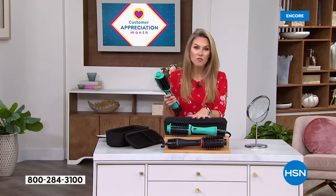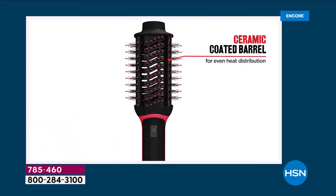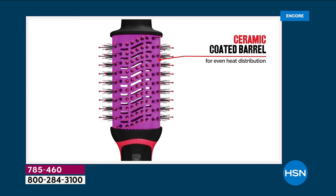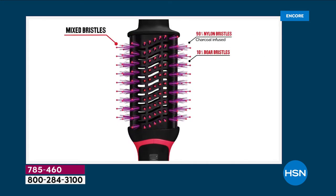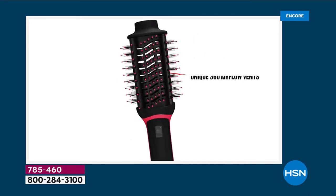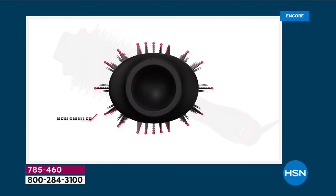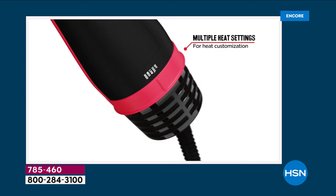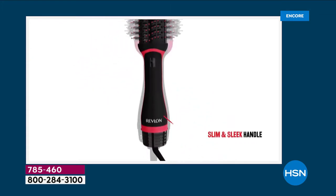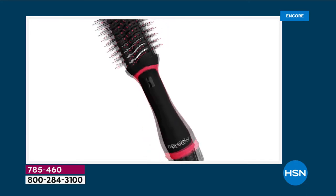Never before have we brought you their latest version with all these great upgrades — the One Step Plus. You still get the benefits of the ceramic coated barrel, so you're not worrying about damage to your hair. You do want your hair to be about 80% dry when you jump into the styling process, but you get the combination of the boar bristles with the charcoal infused nylon, even heat distribution, and for the very first time you can detach the top half. We've decreased the oval design size, added heat settings, and given you a sleeker, slimmer handle.